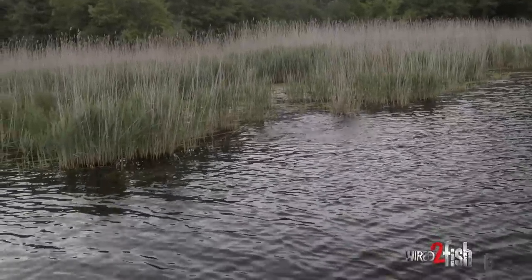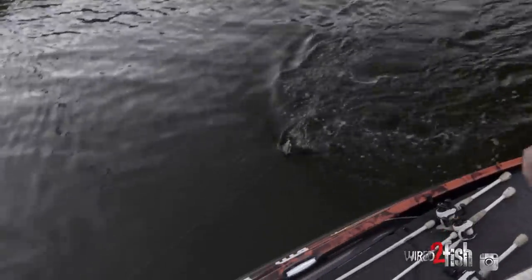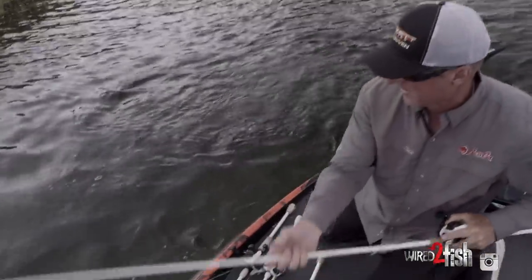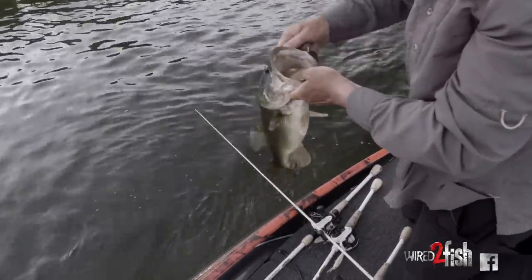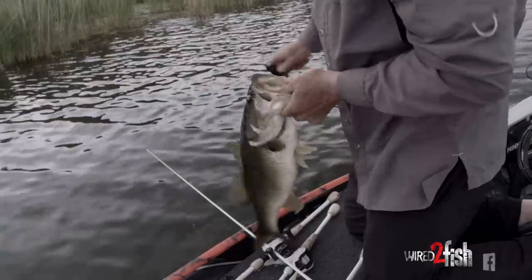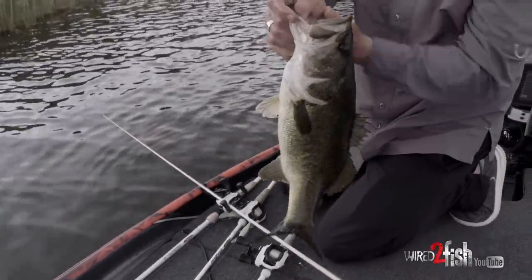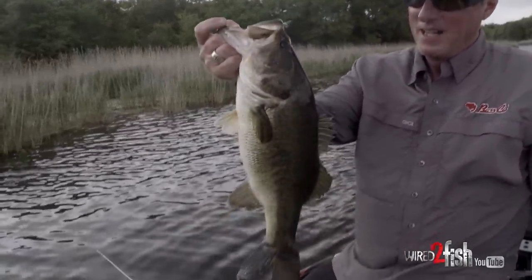Fish on! Big old female — couldn't stand that frog coming by. Look at that — she bit the head of it, got it on the side of her mouth. Oh man, that was an awesome strike. Nice fish — it's hard to beat a frog bite around the spawn. Big female, right conditions, really heavy cover, up underneath it and getting ready to go on beds — they will bite a frog.